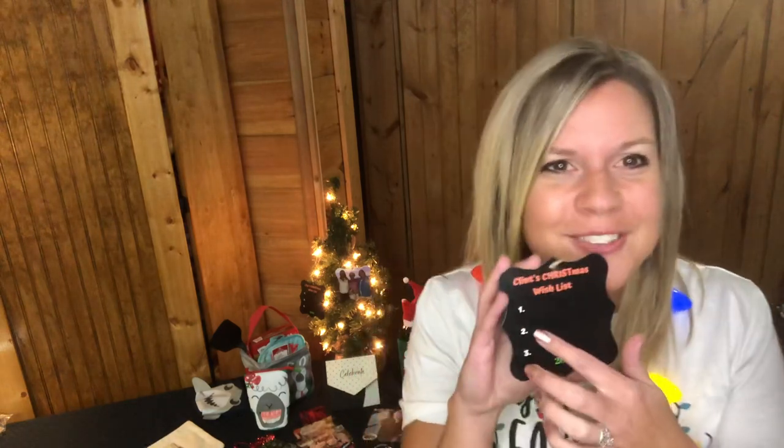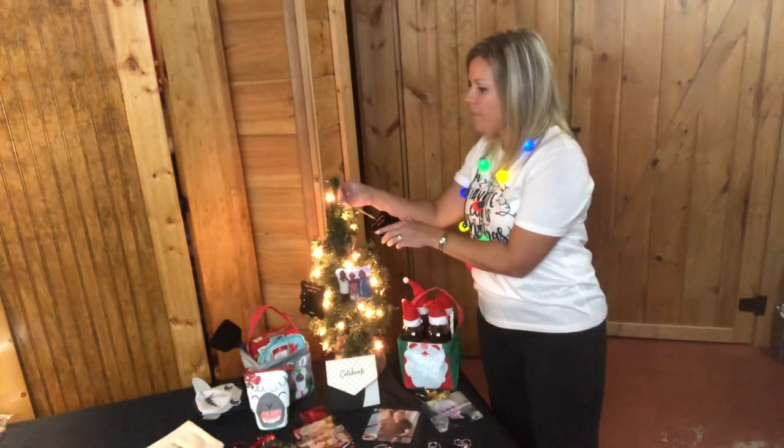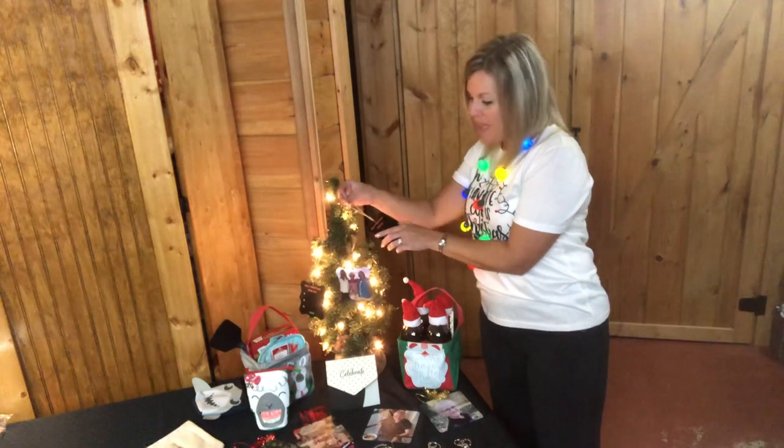That way, every year we can look back at what they asked for, see their handwriting, and remember them opening that gift on Christmas morning. If you're interested in that template I created on Canva, I can send it to you to upload for your ornaments.